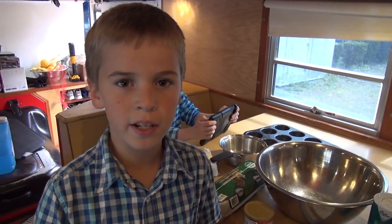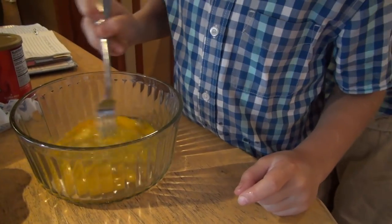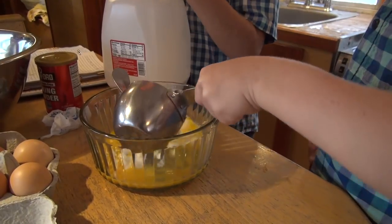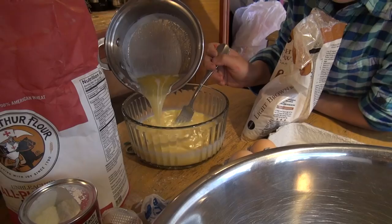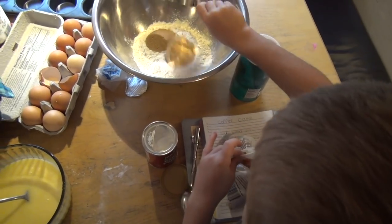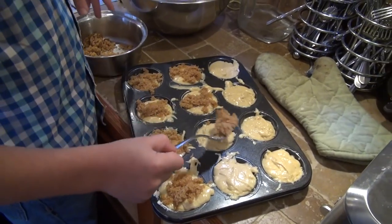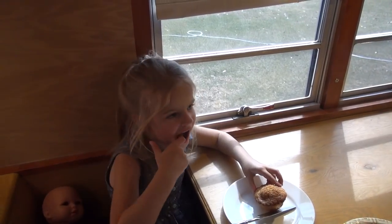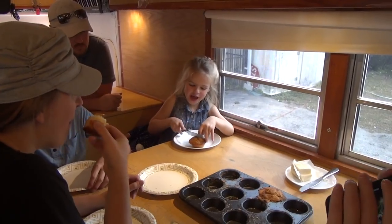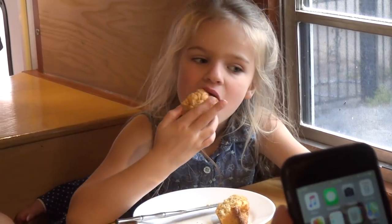Today I'm going to make coffee cake. The four little kids can split those up.